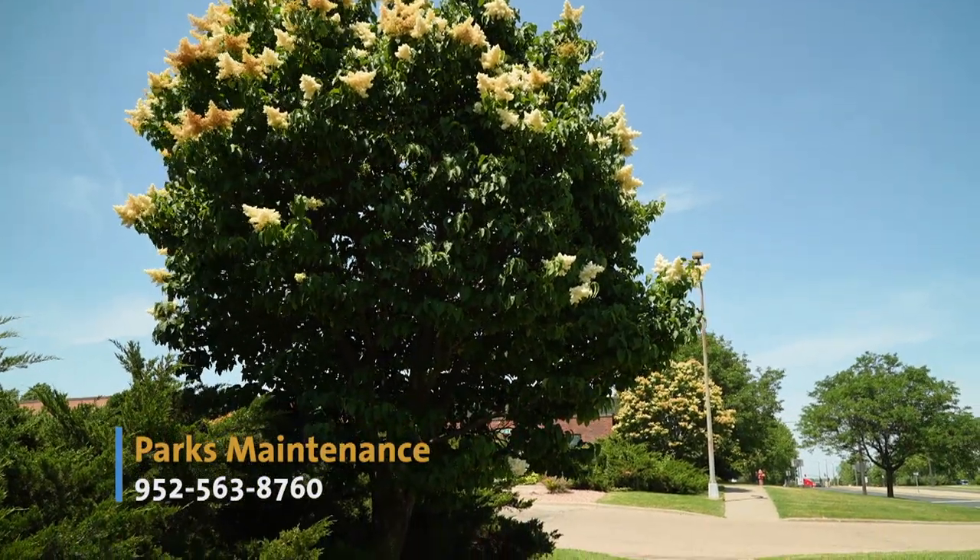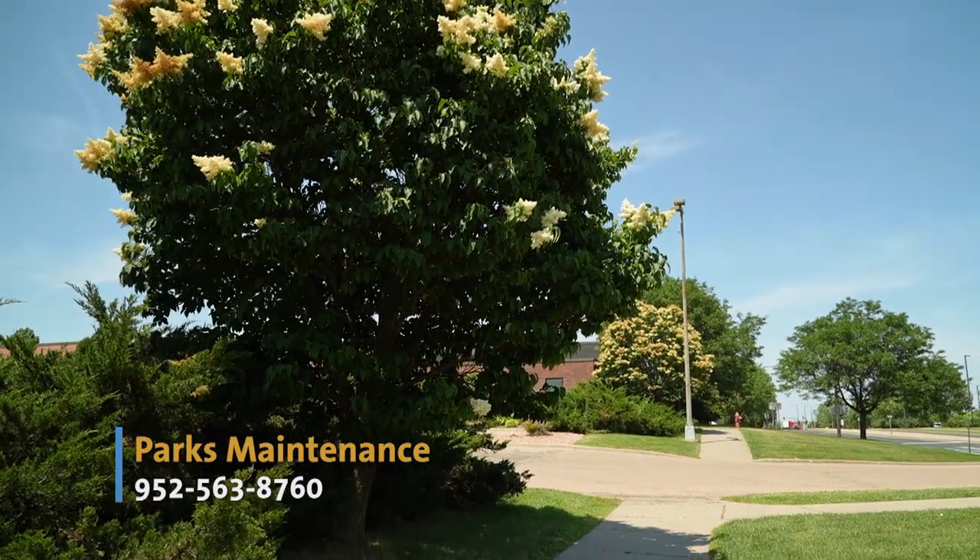For more information on the Japanese tree lilac and other suggested trees to plant, contact Parks Maintenance.